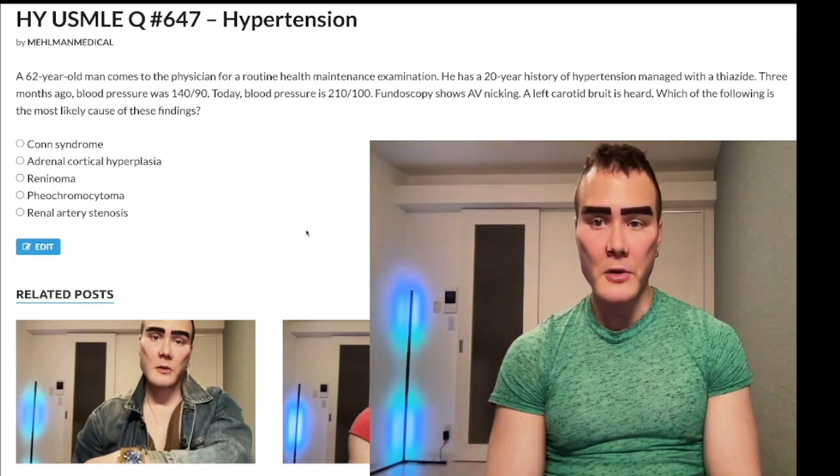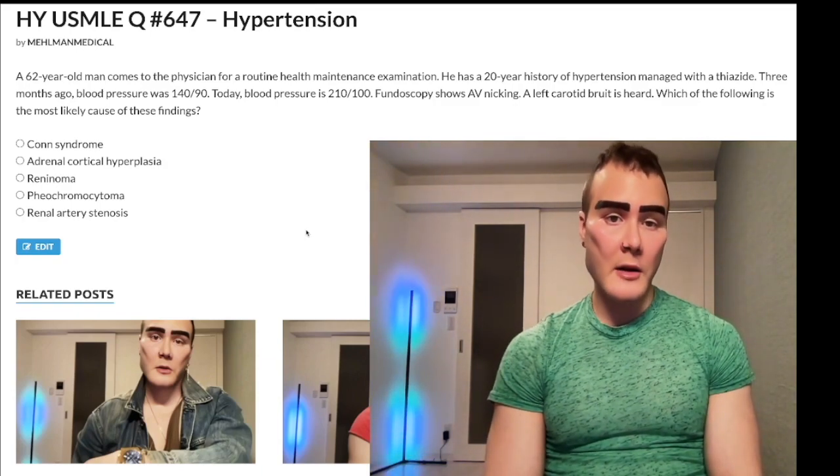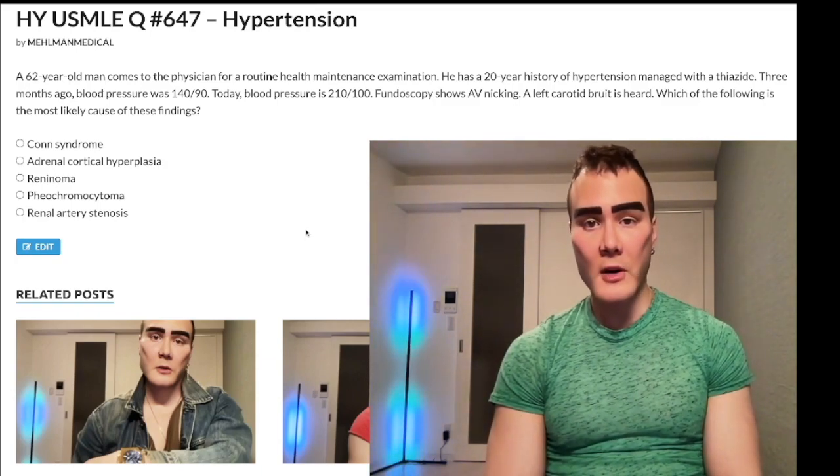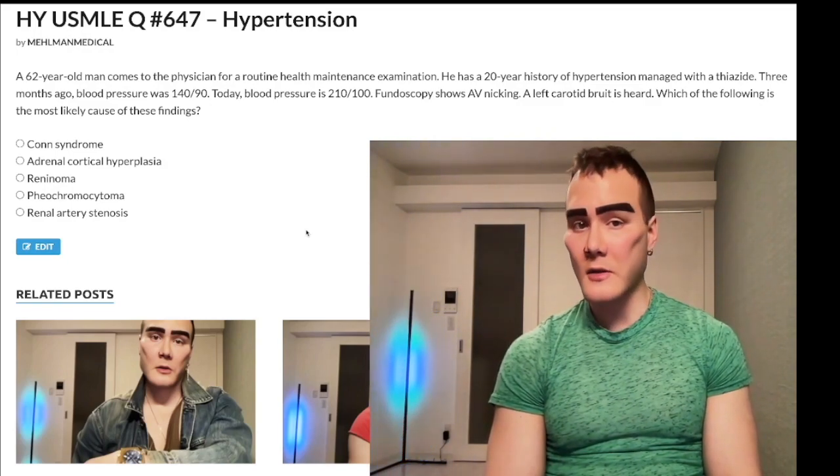62-year-old man with a 20-year history of hypertension managed with a thiazide. Three-month-old blood pressure was 140 over 90; today it's 210 over 100. Fundoscopy shows AV nicking, and a left carotid bruit is heard. The question asks which of the following most likely caused these findings.